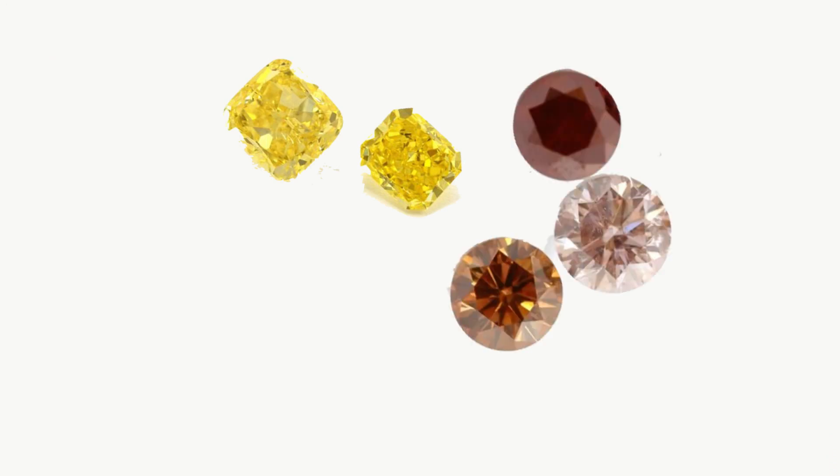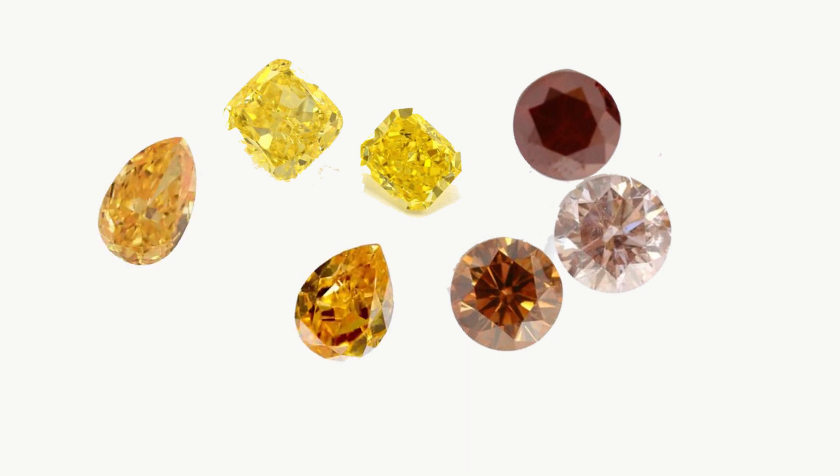Nitrogen is the most common impurity found in fancy colored diamonds and is typically responsible for yellow or a bit of brown. Nitrogen is also present in the formation of orange diamonds, but it has to be chemically bonded in a very particular way to create that special orange hue; otherwise it will create brown or yellow, which are much more common than the rich orange color.